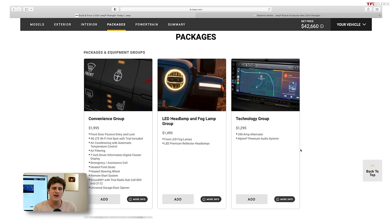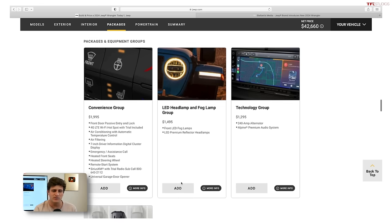The LED headlight and fog lamp group is worth considering. Depending on your trim, the Jeep still comes standard with halogen headlights, and they are still candles in the wind — just horrible when it comes to seeing at night. So I do think it's worth the money.